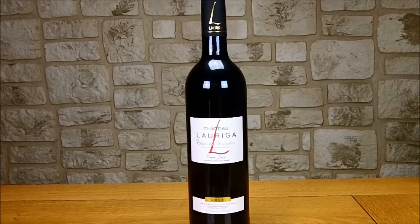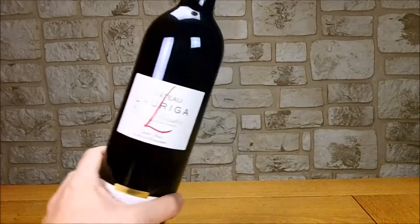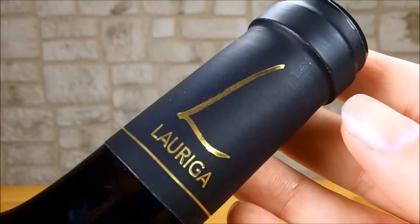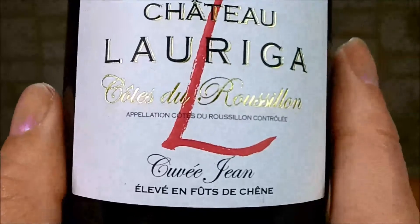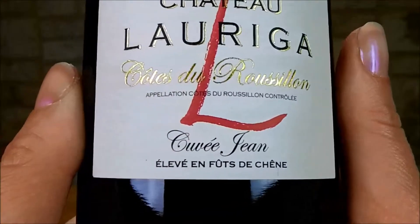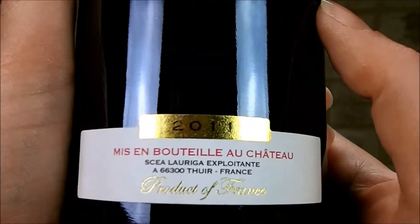C'est une bouteille qui est très jolie, dont l'étiquette frontale est en deux parties. Vous allez retrouver sur le dessus une capsule de couleur sombre avec dorure, le L de Loriga, ainsi que le nom juste en dessous. Sur le haut de l'étiquette frontale, on va retrouver le nom du vignoble, l'appellation avec un filet doré, le nom de la cuvée, et en dessous le millésime dans un fond doré.